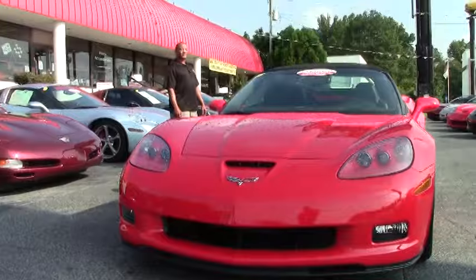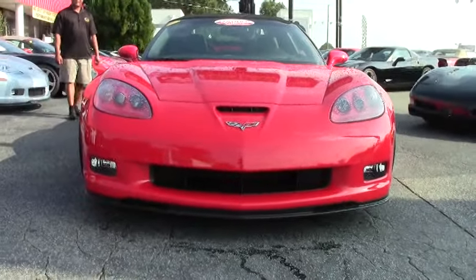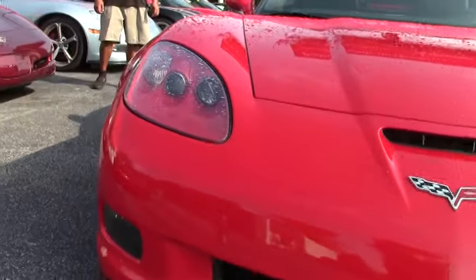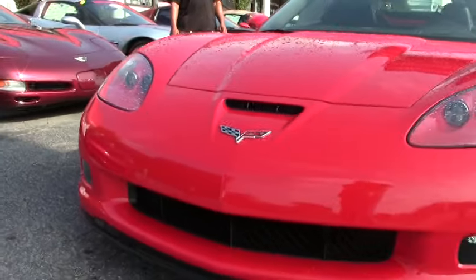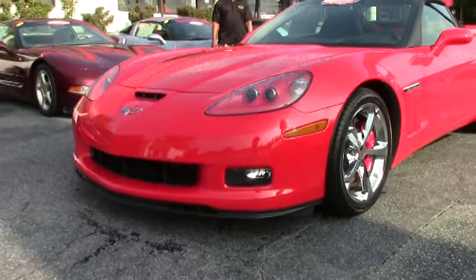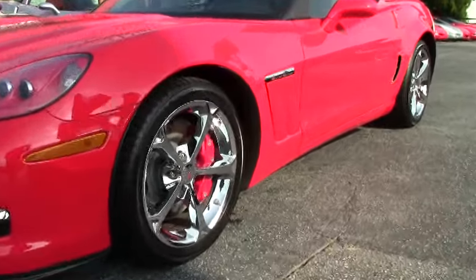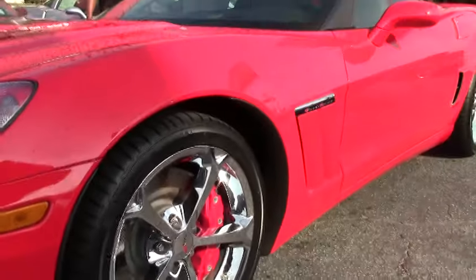The color is pretty much flawless. Along with the LS3 engine, of course, you have the mated 6-speed automatic paddle shift transmission. This particular package also comes with a chrome package. As you can see, we have the chrome wheels going all the way around it, and it is wrapped in some nice Bridgestone tires.